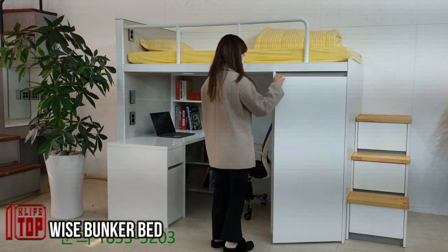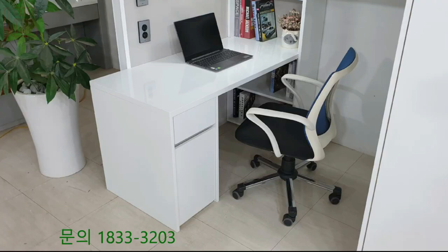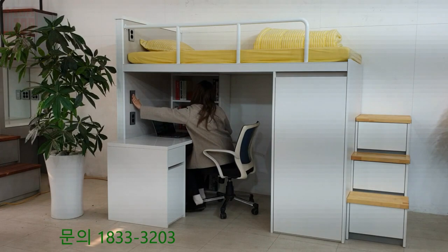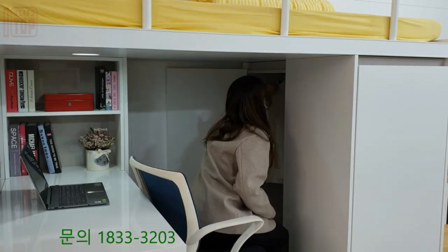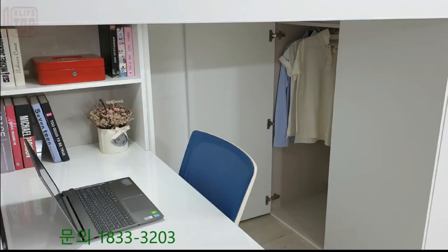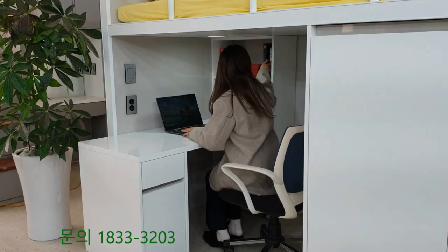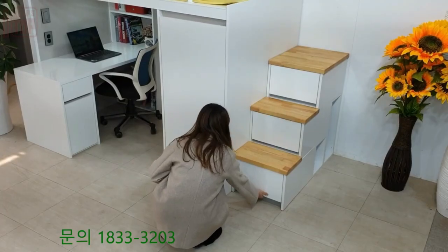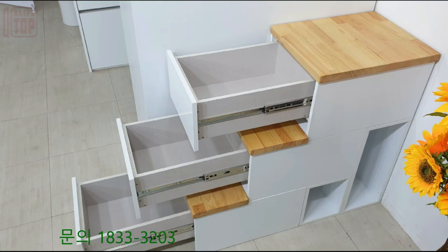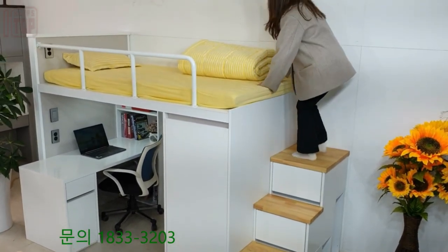For students facing the challenge of managing their ever-growing pile of books and study materials, a practical solution is needed: the Wise Bunker Bed. This ingenious piece of furniture is perfect for dorm rooms, providing both cabinets and cupboards to neatly store all notes and essentials. The bed stairs cleverly double as drawers, offering additional storage space. Underneath the bed there's enough room to set up a study table, creating a cozy and efficient study nook. The bunk bed design not only saves space but also incorporates a cupboard to hang clothes, ensuring all storage needs are met in one place.